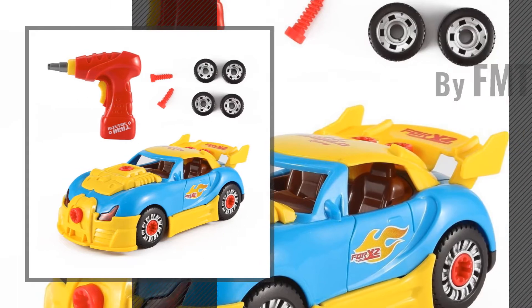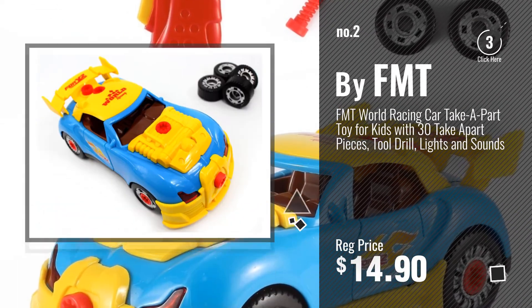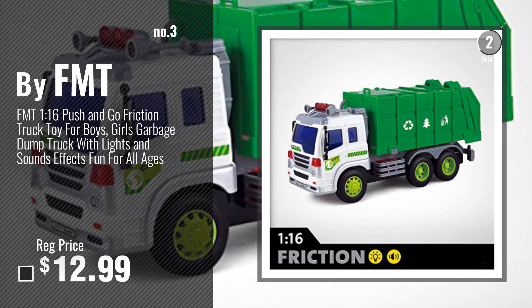Number 2, another great product by FMT. Number 3, get your favorite toys now.